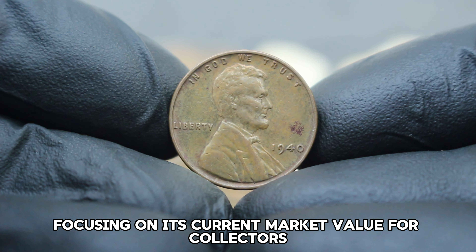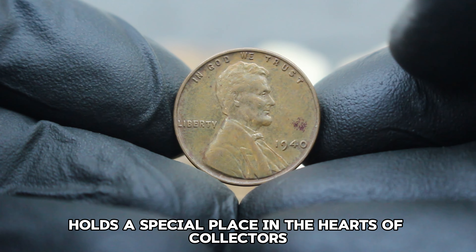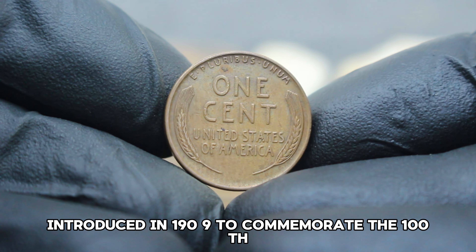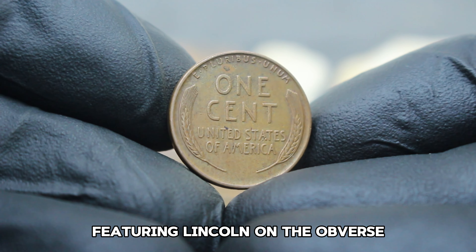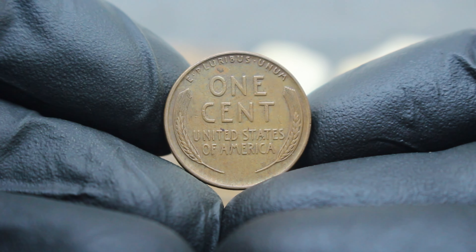The 1934 Lincoln wheat penny with a large date error and without a mint mark is a true gem for collectors, blending historical significance with rarity. Whether you're a seasoned collector or a newcomer to numismatics, exploring such coins adds depth to understanding American history through its currency.